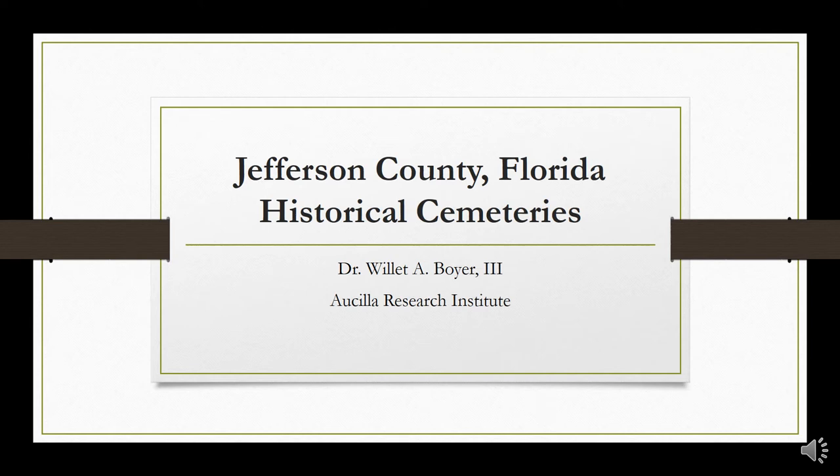Jefferson County, because of the unique combination of natural resources and topography which exists here, has a deep and rich human history. Dr. Willett Boyer, associate scholar with ARI and expert archaeologist, prepared slides to inform us of this rich past and how it may benefit our future.